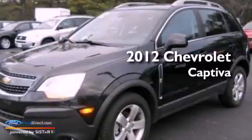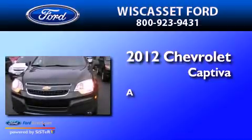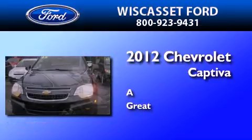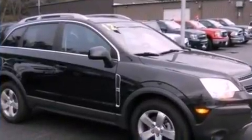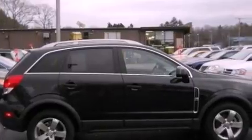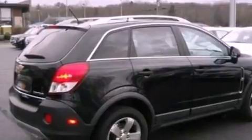This is a 2012 Chevrolet Captiva. Its top features include a low tire pressure indicator, XM satellite radio, aluminum wheels, roof rails, and traction control and stability control systems.